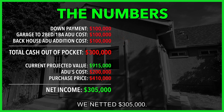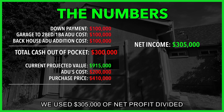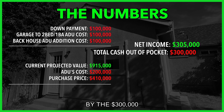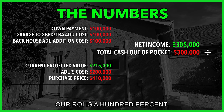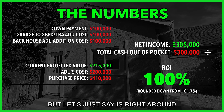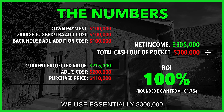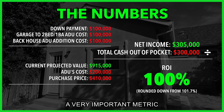We use $305,000 of net profit divided by $300,000 of capital expenditure — our cash out of pocket. Our ROI is a little more than 100%, so let's call it right around 100%. We used essentially $300,000 to make $305,000 back. That's why it's 100% — we got back everything we put in.